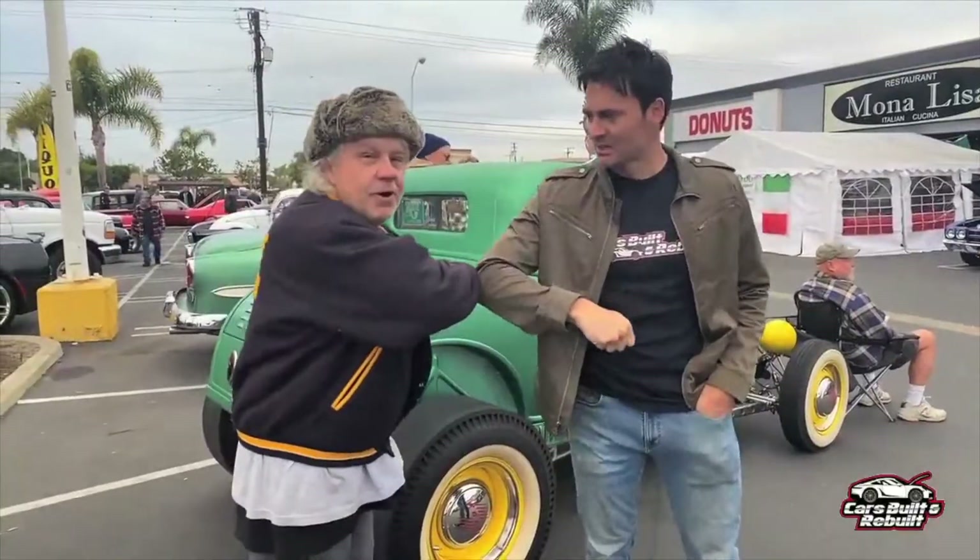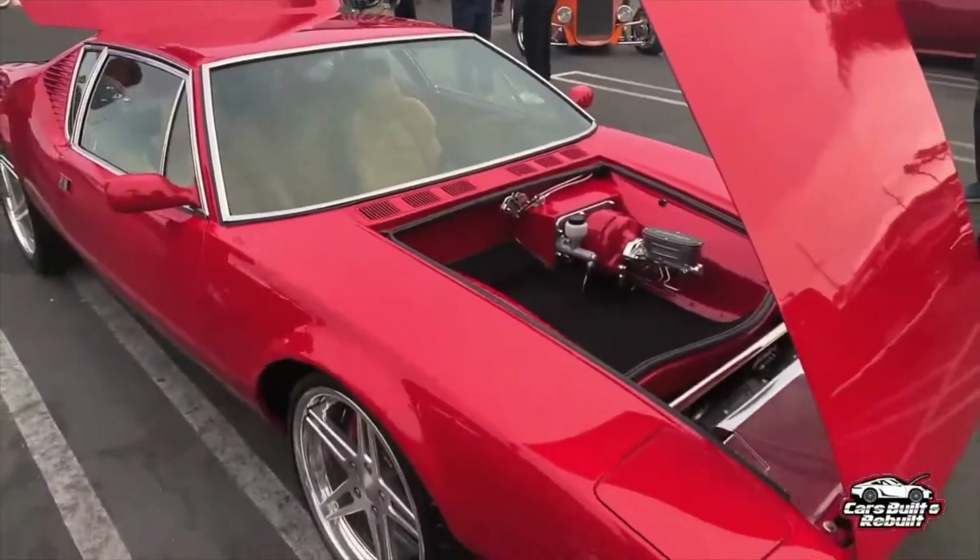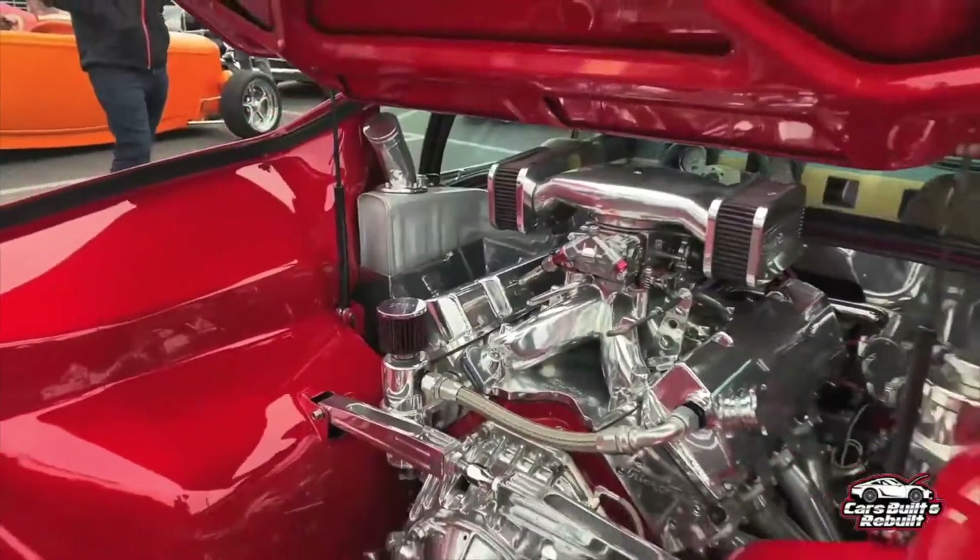This is what we live for, and this is the genesis of all things this show. The awesome thing about the Pantera is that it's actually an Italian car with an American engine.